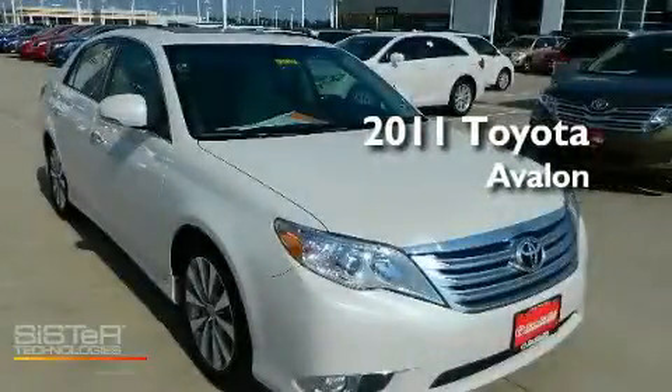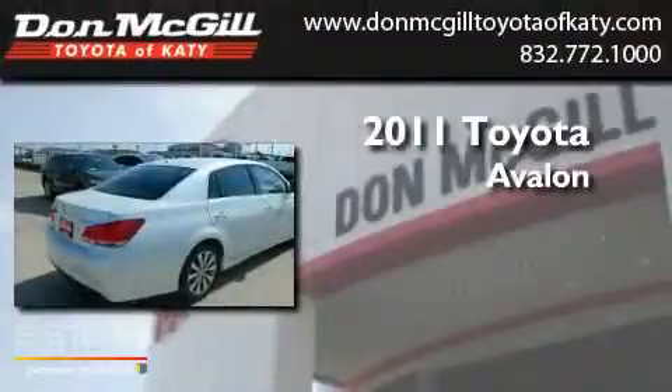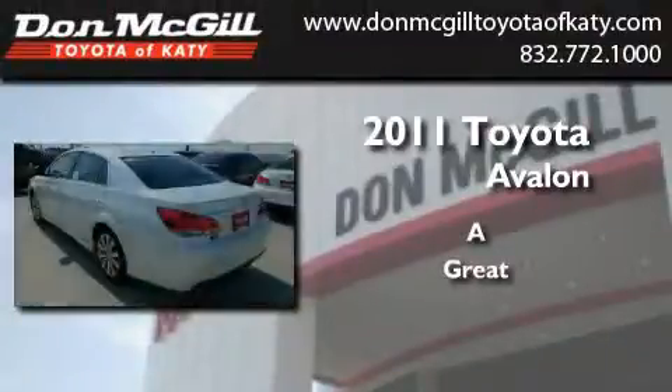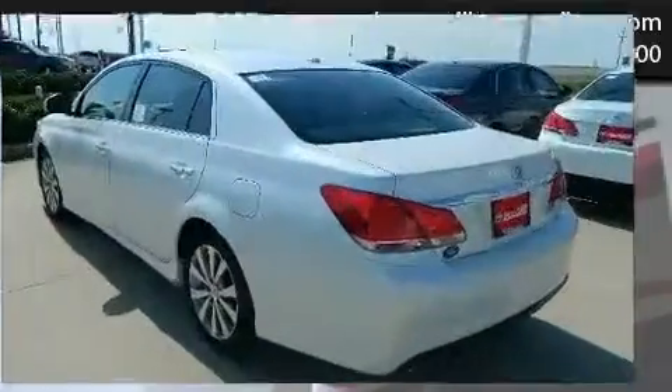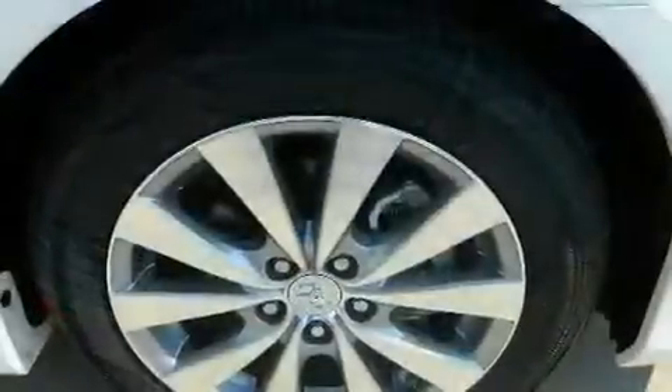This is a brand new 2011 Toyota Avalon. Its top features include dual power seats, air conditioning, cruise control, and a CD player.